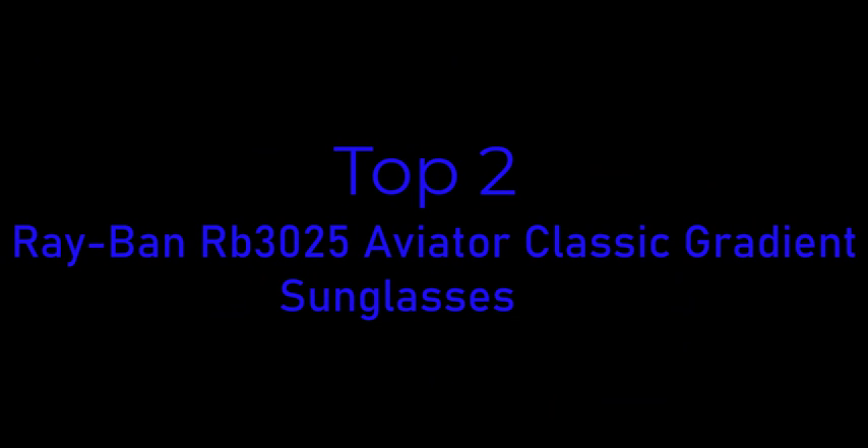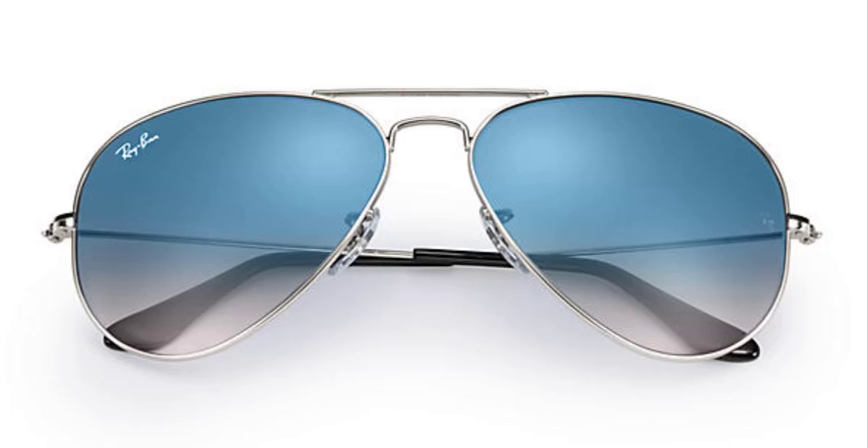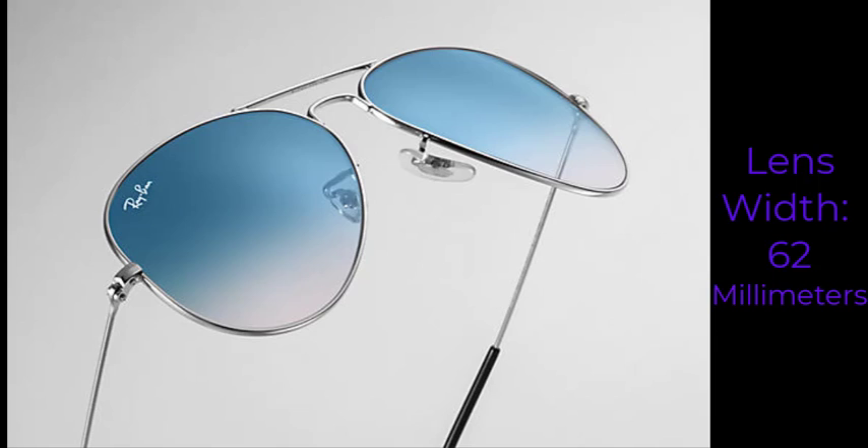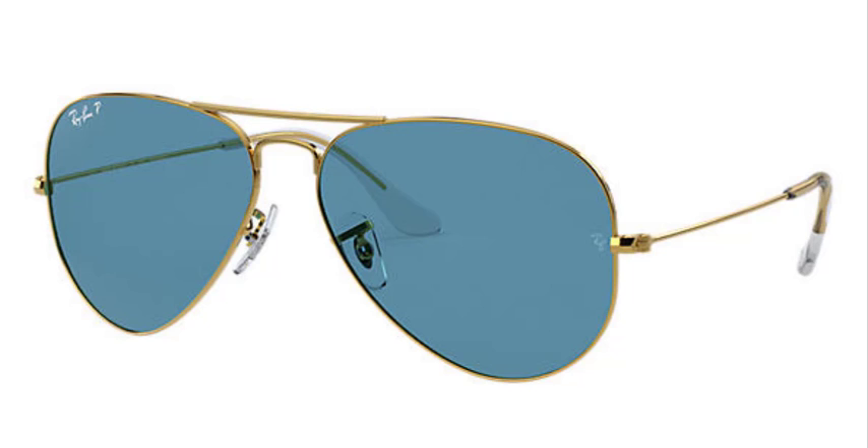Top 2. Ray-Ban RB3025 Aviator sunglasses have quickly become one of the most iconic sunglasses models in the world. These Ray-Ban aviators for women and men are a timeless model that combines great aviator styling with exceptional quality, performance, and comfort. They're lightweight and comfortable and are a great brand at a great price.